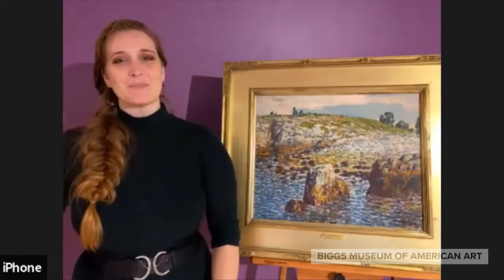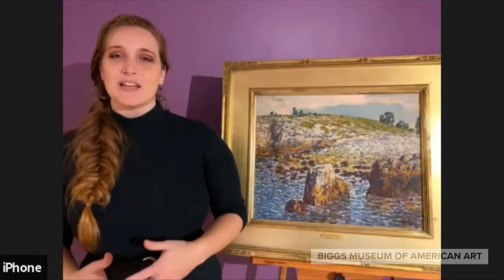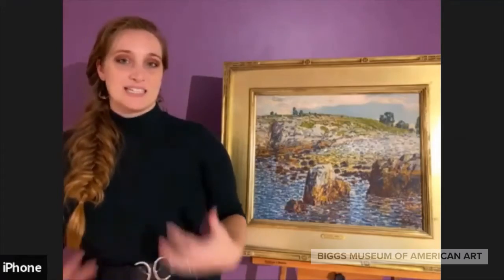Hi everyone, my name is Kristin and I am the Curator of Community and Academic Programs here at the Biggs Museum of American Art. The Biggs Museum is located in historic downtown Dover and we have a collection of art and decorative arts ranging from the 1700s through practicing artists today.